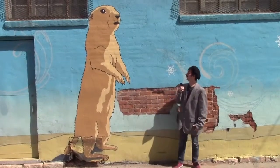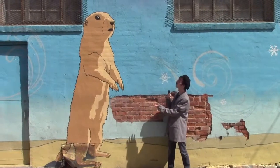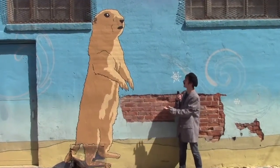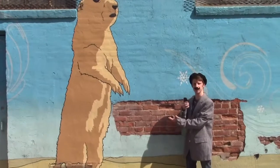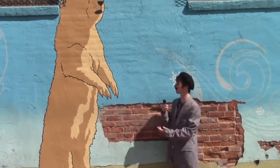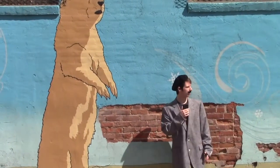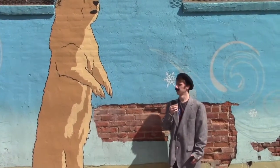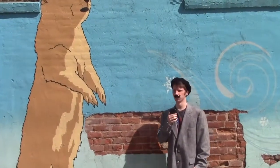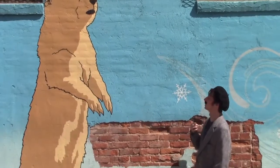Here we are, continuing on the theme of famous Laramites. Here we have this little rat. I don't know what his name is. I'm sure he did something to warrant his appearance on this wall. Maybe he did some farming around here, or maybe he saved a bus of school children or something. I don't know. I don't get paid enough to do research on this.